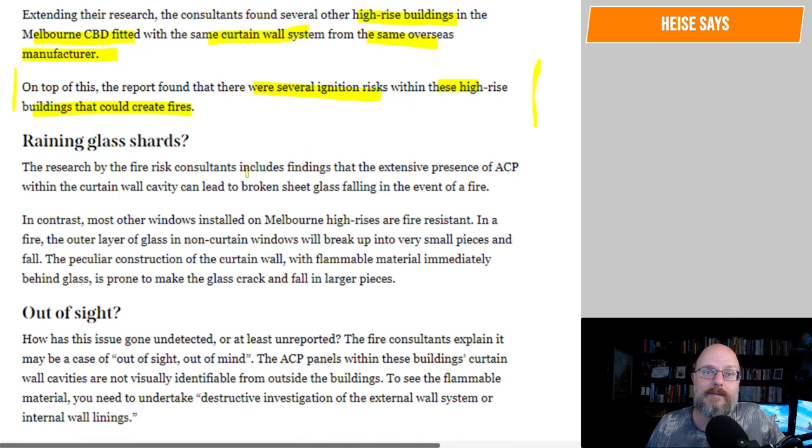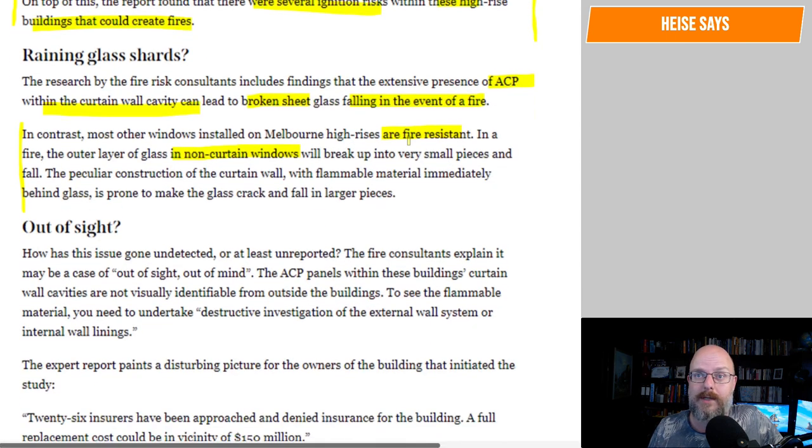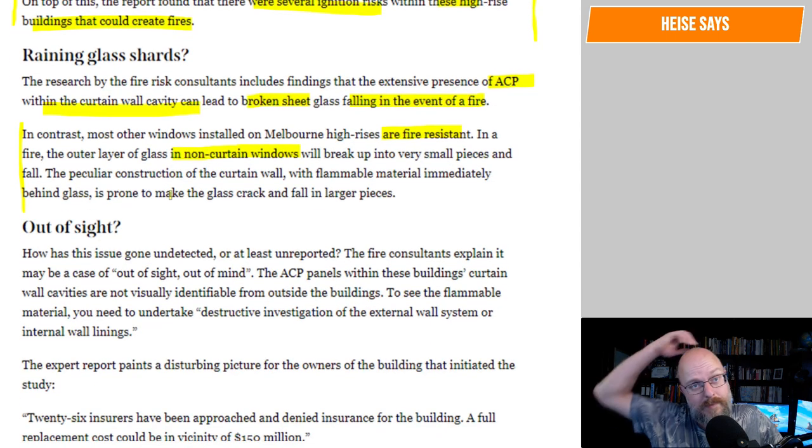The research by the fire risk consultants includes findings that the extensive presence of ACP within the curtain wall cavity can lead to broken sheet glass falling in the event of a fire. In contrast with other windows installed in Melbourne high-rises, risers are fire resistant. In a fire, the outer layer of glass in non-curtain walls will break up into very small pieces and fall. The peculiar construction of the curtain wall with flammable material immediately behind the glass...